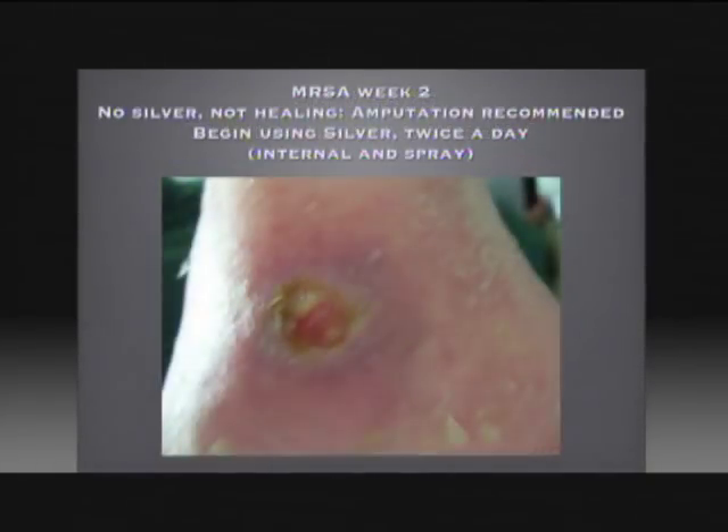In this slide no silver has been added yet and the leg is still not healing. Amputation is recommended, and at this point they have given approval to go ahead and start giving liquid silver orally by mouth as well as spraying it on the wound and keeping it wet through the day.